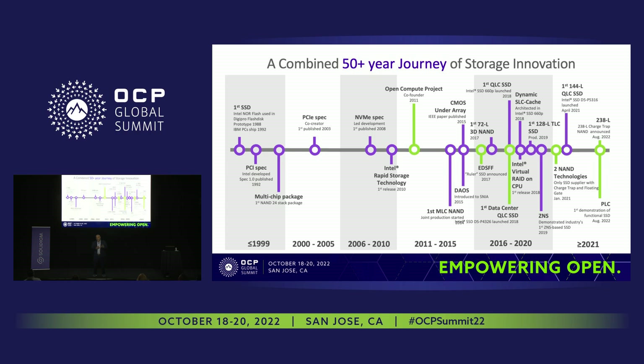We are bringing two different 3D NAND technologies — charge trap and floating gate — along with leadership TLC and QLC product offerings in our roadmap. At Flash Memory Summit, we declared we're going to work on 238-layer TLC and QLC NAND on the charge trap side, and on the floating gate side, we demonstrated the first functioning PLC SSD on stage during the keynote.